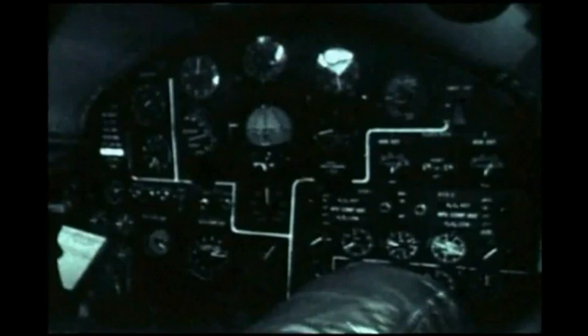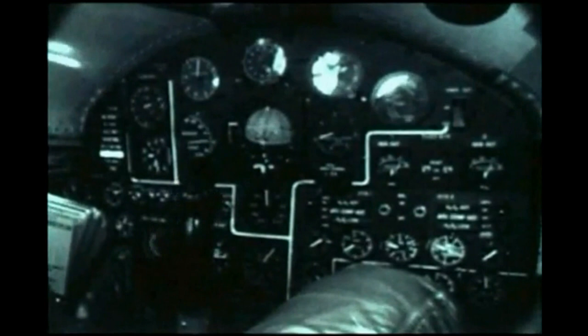X-15 camera number six shows the control panel and the weightless condition. Note the pages on the pilot's flight checklist. The planned peak altitude has been accomplished.